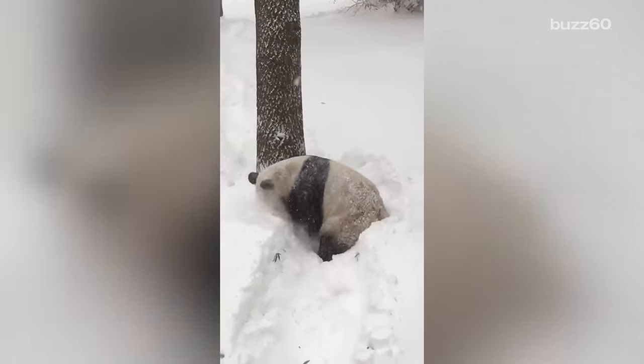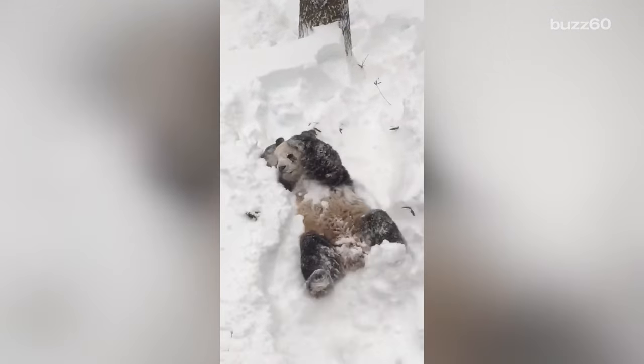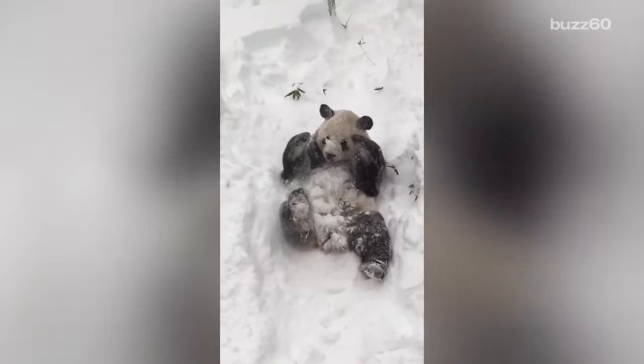It seems like only yesterday we were captivated by Tiantian rolling down a hill in new snow. Doesn't he get that stuff is freezing cold? Apparently not — and if he does, he loves it.